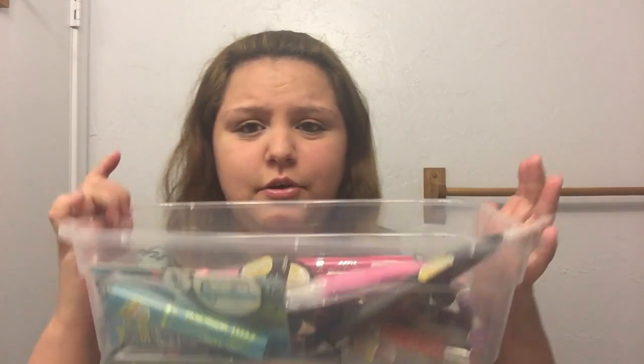Hey everyone, so in this video I'm gonna be doing a what's new at the drugstore haul. I haven't done this in like a few months and I wanted to do it because I got a load of new stuff at the drugstore, and this one is for May.